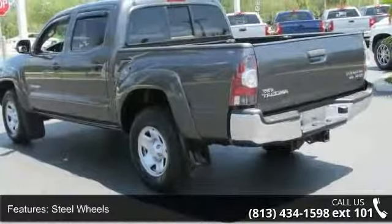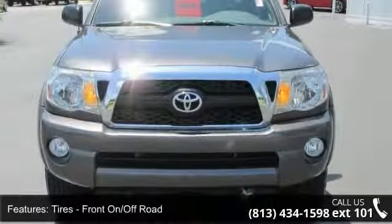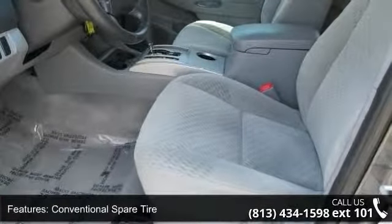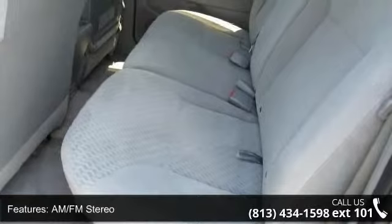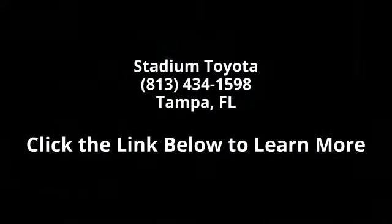This car won't be available much longer. Call now to schedule a test drive at our dealership. We'll be right back. Thank you.